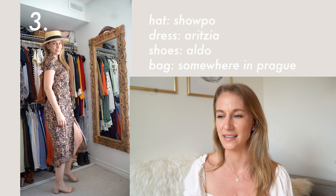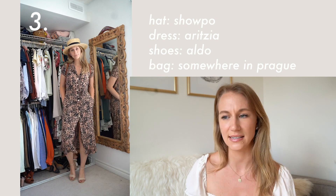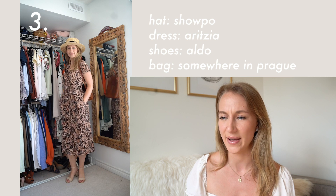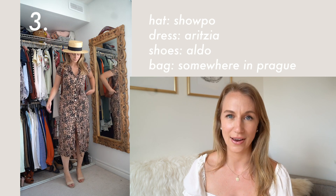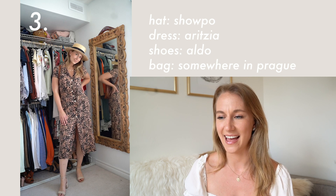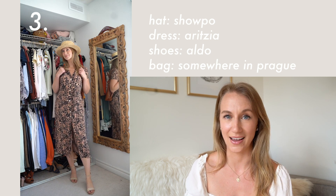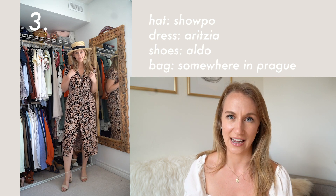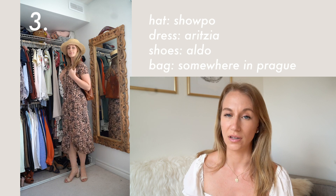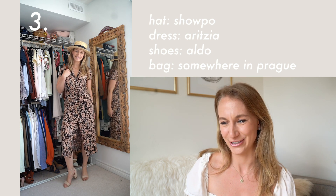This is one of my favorite dresses of all time. If you're really hot in the summer, a dress can be a great way to have some airflow. I got this bag in Prague when I was wandering around. A hat is a great thing to block your eyes, and this dress is from Aritzia — I love it. It has pockets and it's so versatile; it can roll up really tiny, which is perfect for traveling.